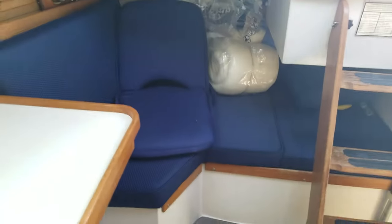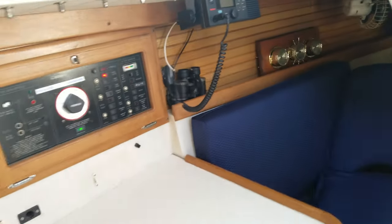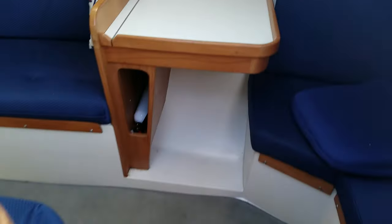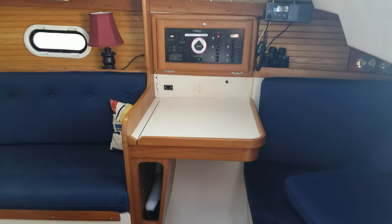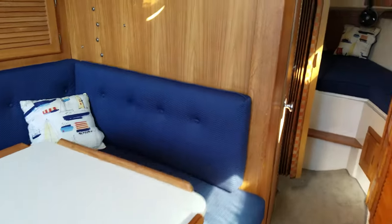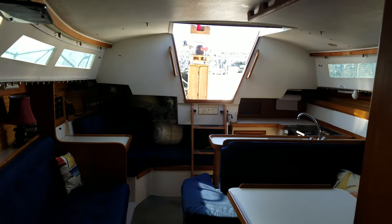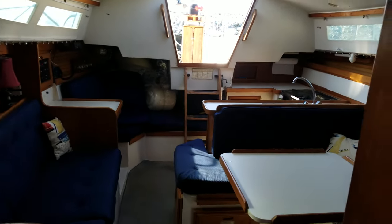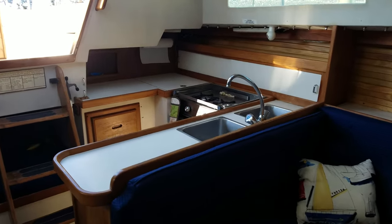There's a stern berth, which has all our junk in it right now. We've got the navigation station. There's a Universal 25 diesel under there.